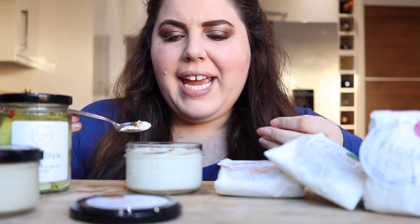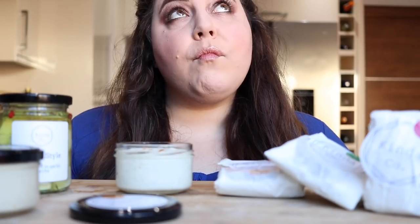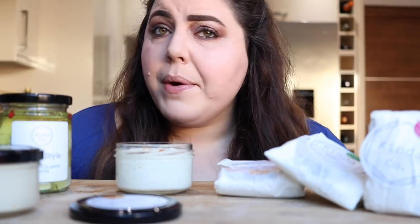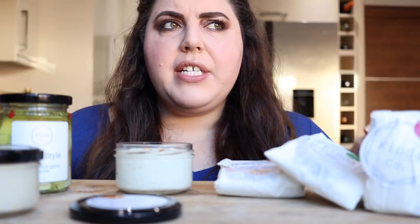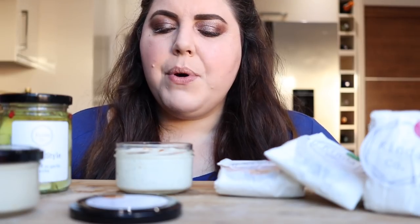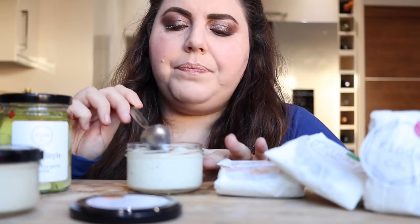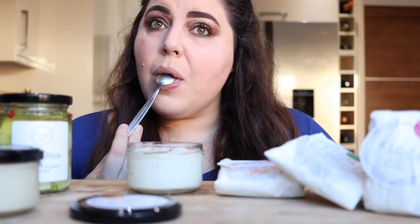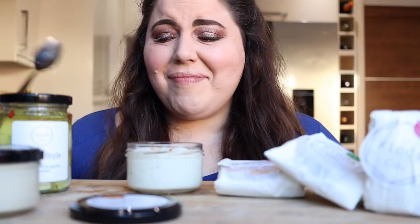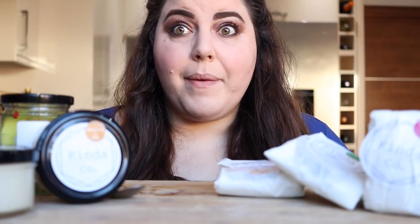Time to try. You can taste the dill and there is a tanginess to it. Is it supposed to taste like smoked salmon? I don't really taste the smoked salmon part, but I really like the dill and this would be delicious on a bagel. That's good. It's really good. Damn it, Ellie. This is going well.